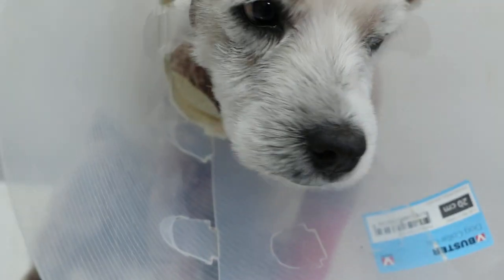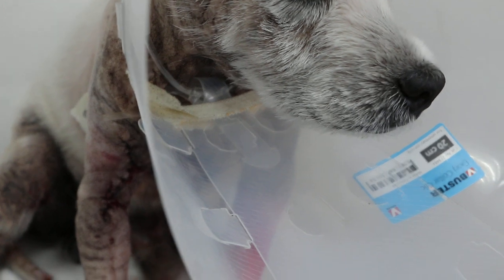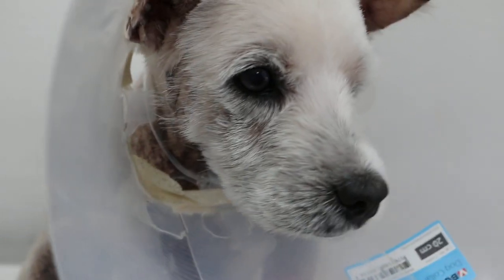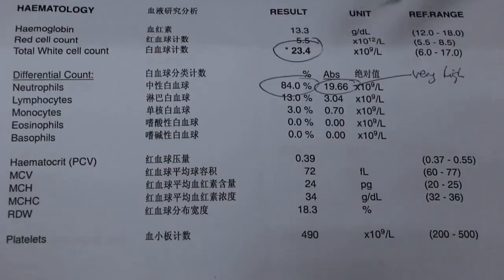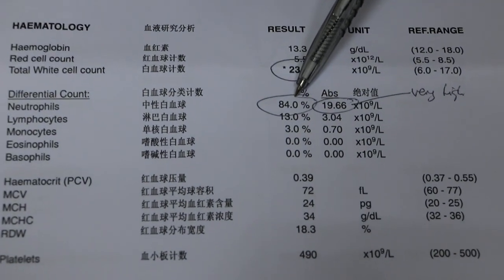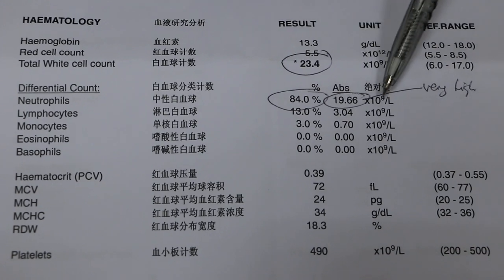The wound looks infected and the blood test confirmed it, which was done the same day. The blood test shows a high level of white blood cells, especially the neutrophils.